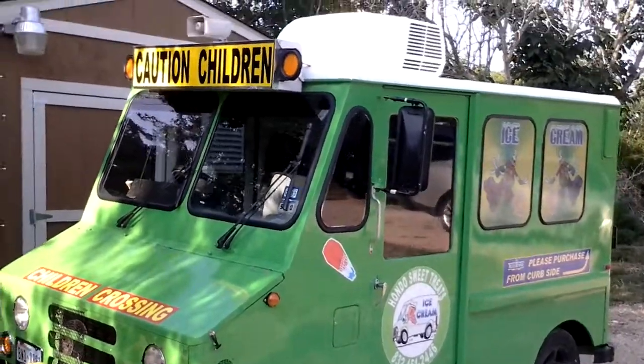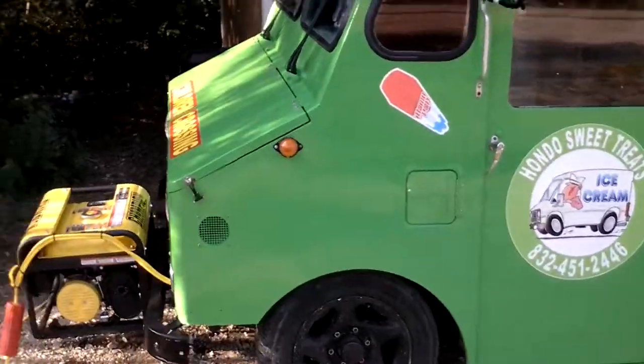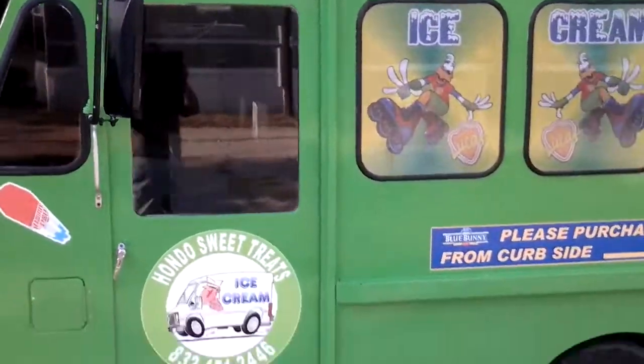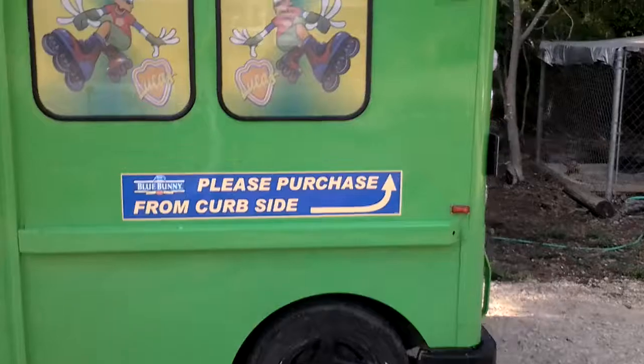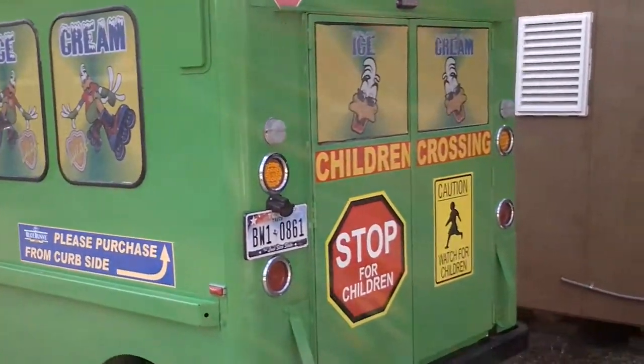For sale is the Hondo Sweet Treats ice cream truck. It's a 1984 AM General. It has quite a few miles on it. This is a side-serve model.